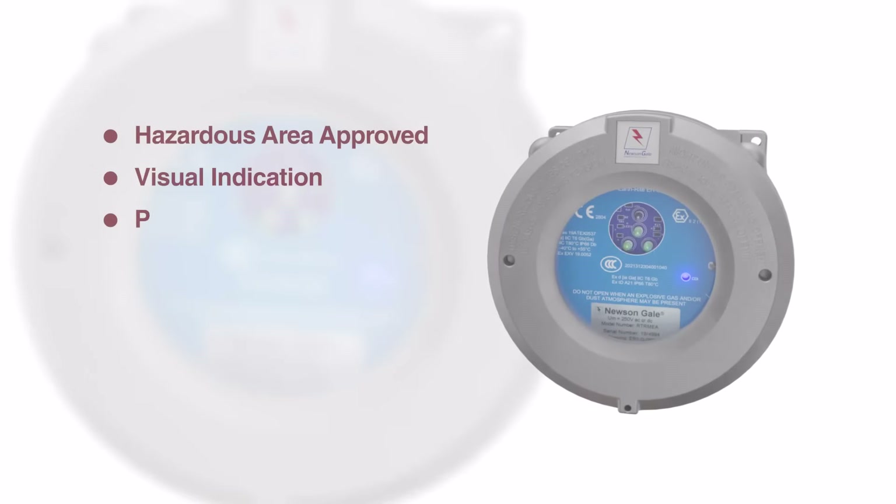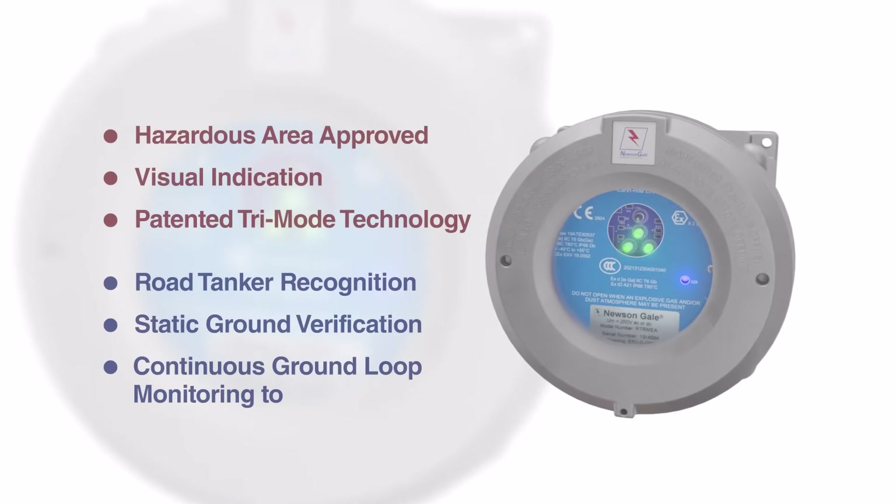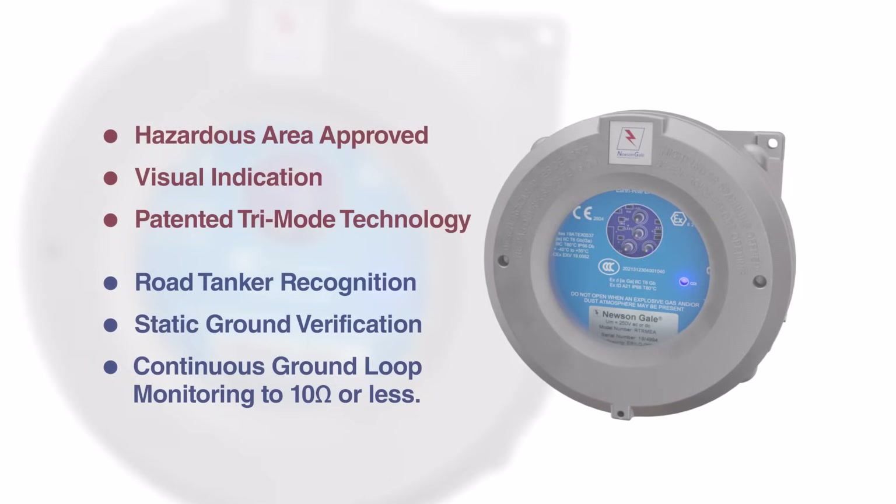Combining visual indication, interlocking capabilities, static ground verification and continuous ground-loop monitoring, the EarthRite RTR system is Newson Gale's solution for tanker loading and unloading operations in hazardous area industries.